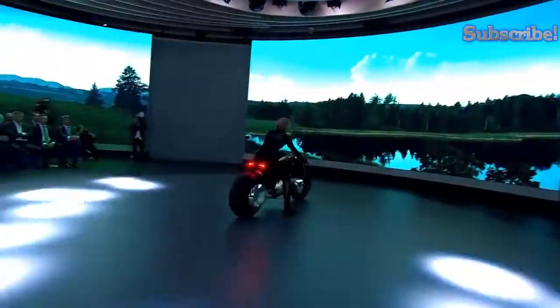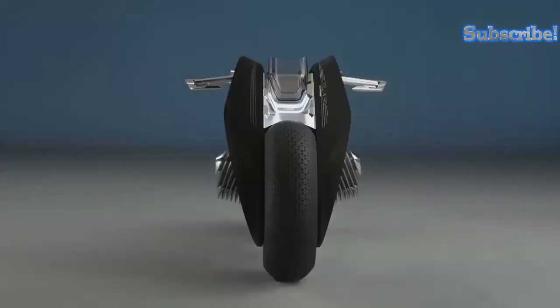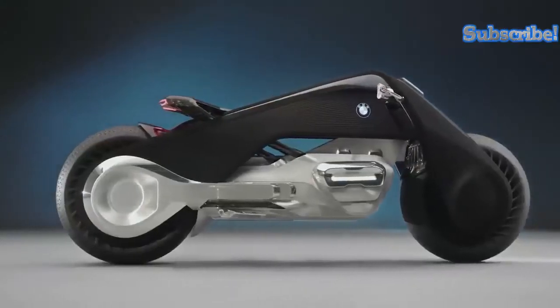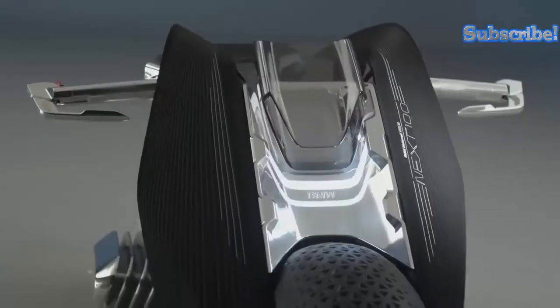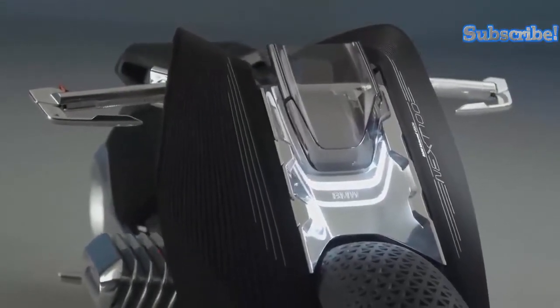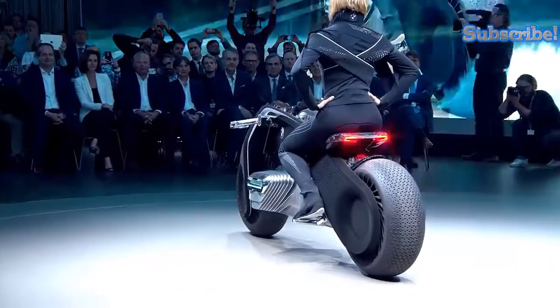The Vision Next 100 concept was unveiled to almost unanimous praise in Los Angeles in 2016. It was well-deserved praise, as the Vision Next 100 blends all the stylings of the vehicle from the future with a characteristic BMW flair. Continuing the current trend of environmentally friendly products, the Vision Next produces no emissions and features a unique self-balancing design that makes this motorcycle a joy to ride.